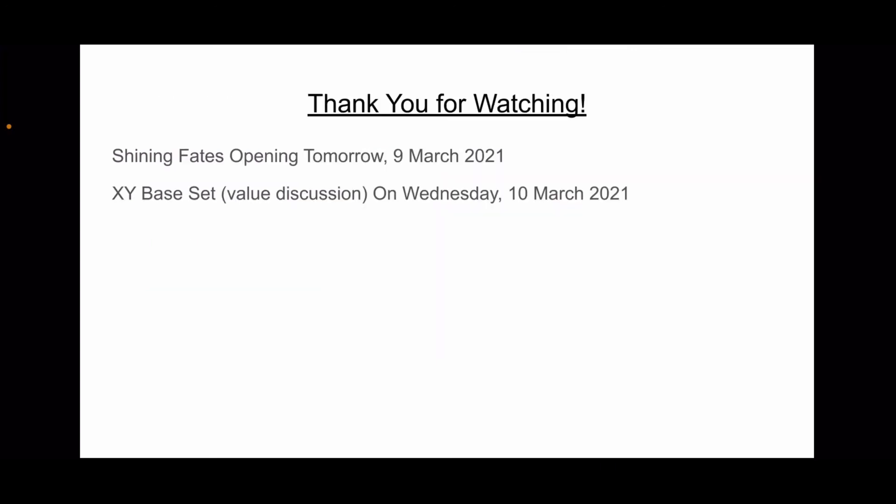So thank you guys so much for watching. Tomorrow I should have another Shining Fates opening — it should be a premium collection, so that'll be fun. I've seen mixed reviews on the pull rate, so we'll see. And then on Wednesday I will start my trek through the X and Y series of sets.